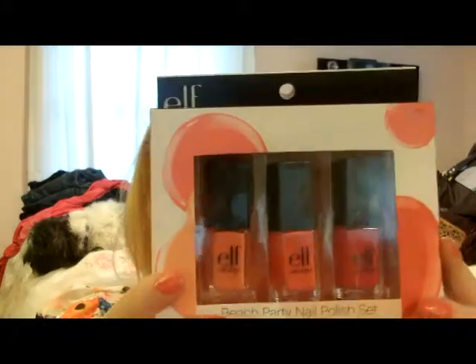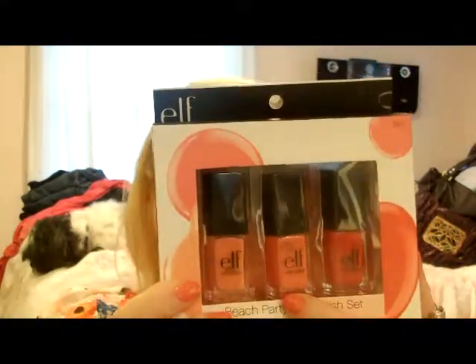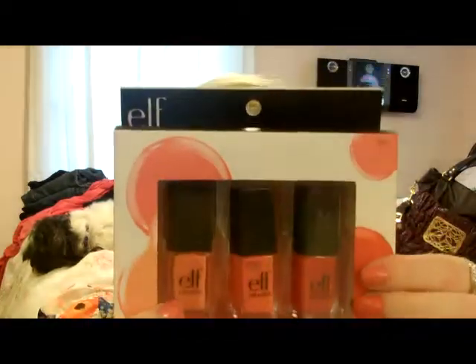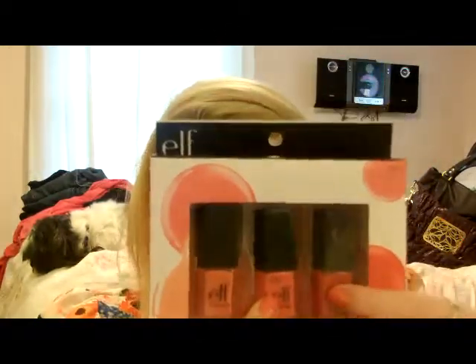Then I also got the Beach Party Nail Polish Set, which is Coral Dream, Flirty Fuchsia, and Smokin' Hot is the last one.